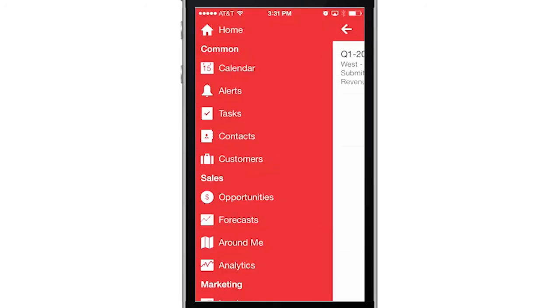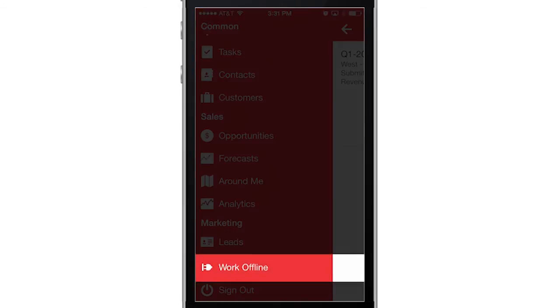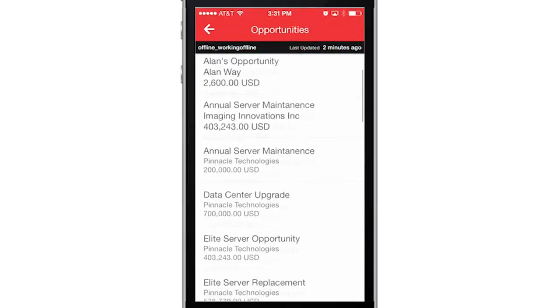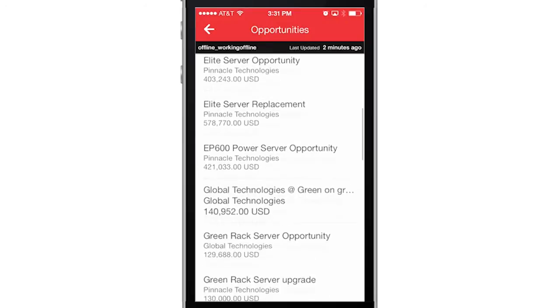Later in the day, and after I've boarded my flight, I switch to offline mode and use Oracle Sales Cloud to continue viewing accounts and other information I've been working on. I'll be prepared for my next meeting when I arrive.